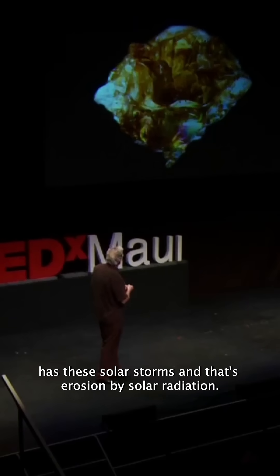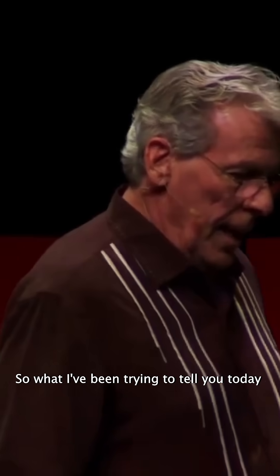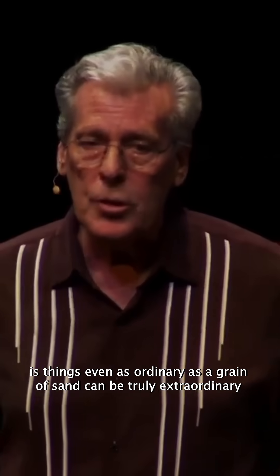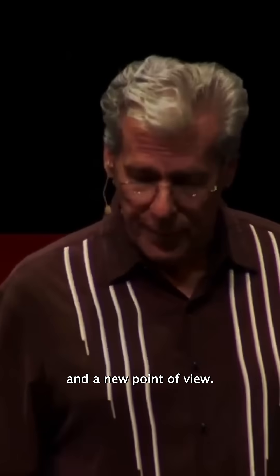All you can see is a little bit of erosion here by the sun — from solar storms. That's erosion by solar radiation. So what I've been trying to tell you today is that things even as ordinary as a grain of sand can be truly extraordinary if you look closely and from a different and a new point of view.